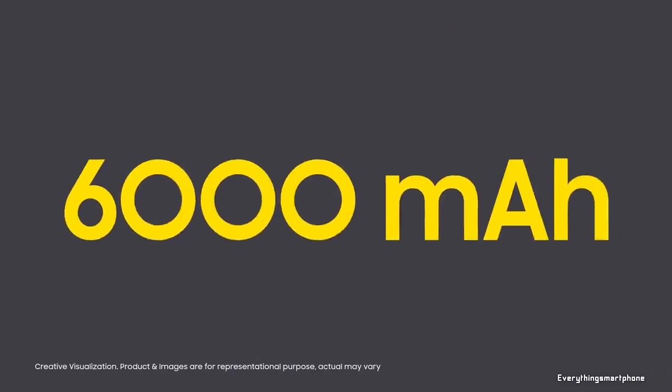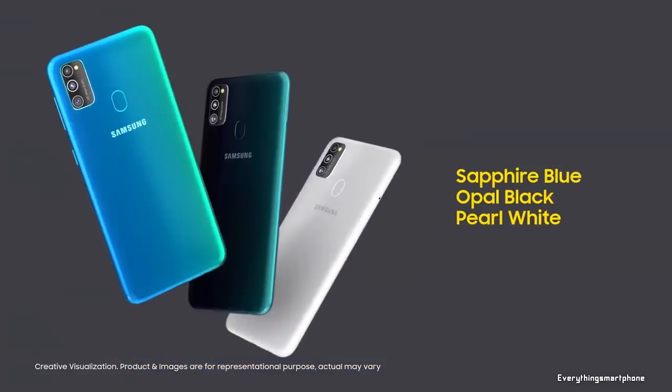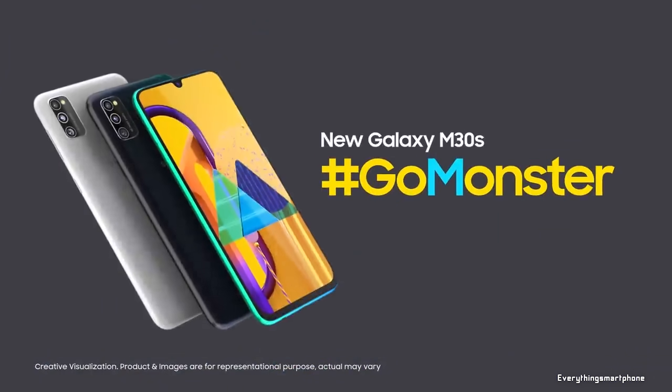As for the battery, it has a massive 6000mAh non-removable battery with 15-watt fast charging support. The phone is available in three color variants: Opal Black, Sapphire Blue, and Pearl White, and it weighs about 188 grams.